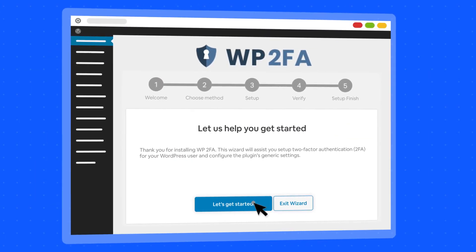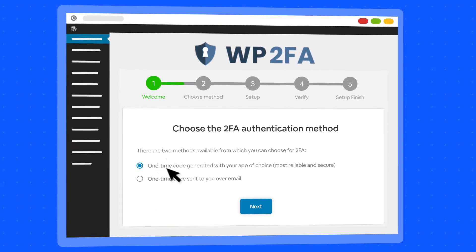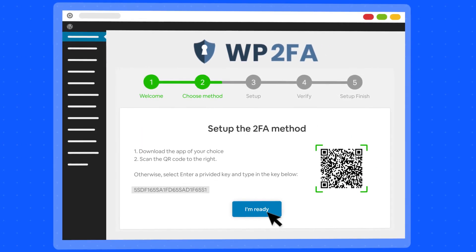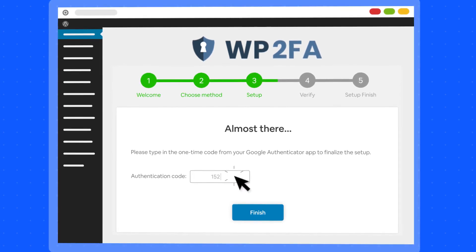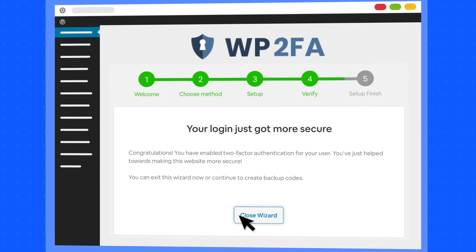Thanks to WP2FA's easy-to-follow setup wizard, users don't need any technical knowledge or assistance to add two-factor authentication to their site users. With WP2FA, we took the pain out of implementing two-factor authentication for everyone on your WordPress site and made it simple.